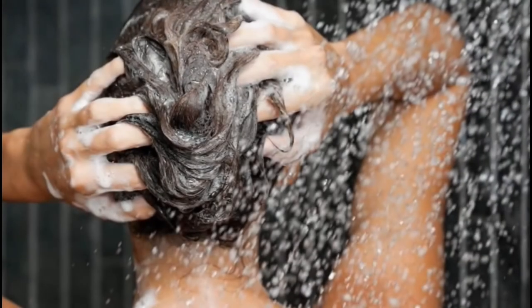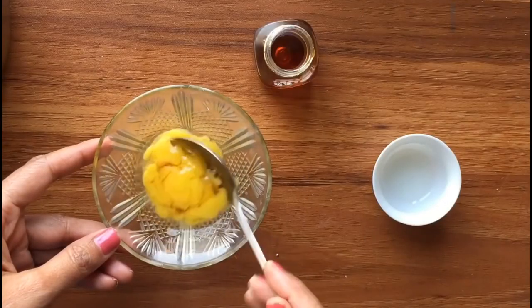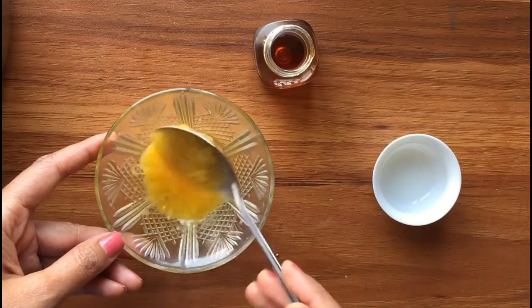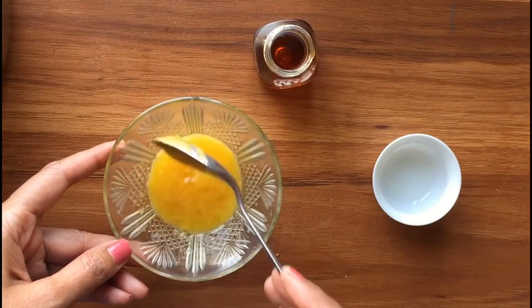Cover your head with a shower cap or thin towel to avoid drips. Leave it for 15 to 20 minutes, then rinse out and shampoo and condition as normal. Do this one to two times and you will see a tremendous difference in your hair.